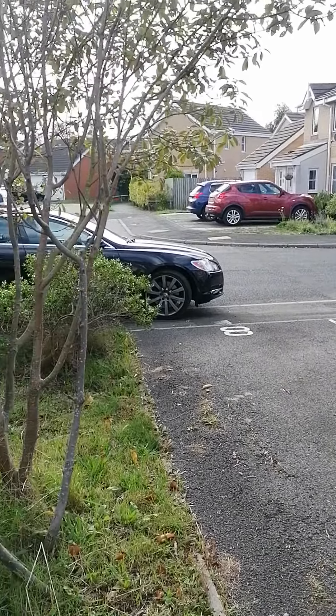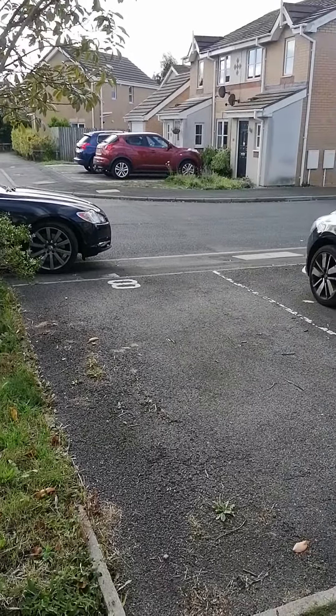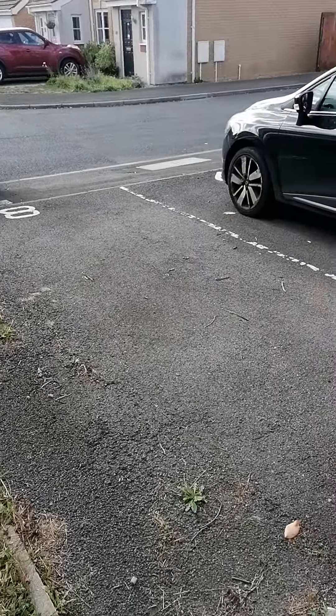So this is South Mill Crescent in Darlington. As you can see, you have allocated space at the front of the property for parking.